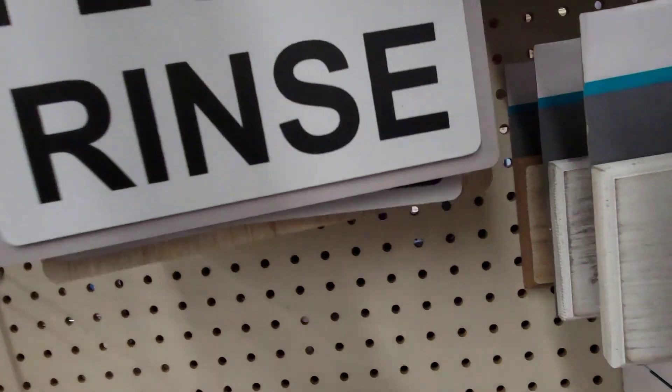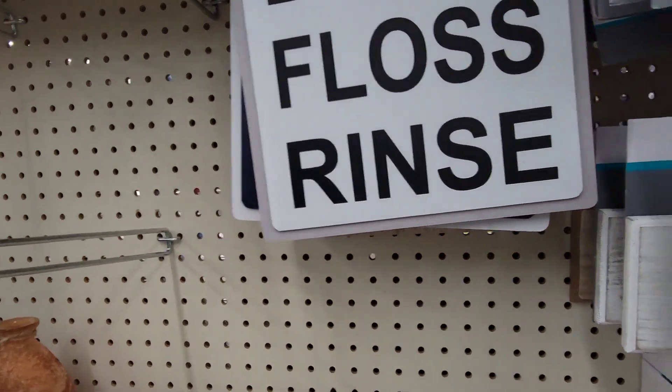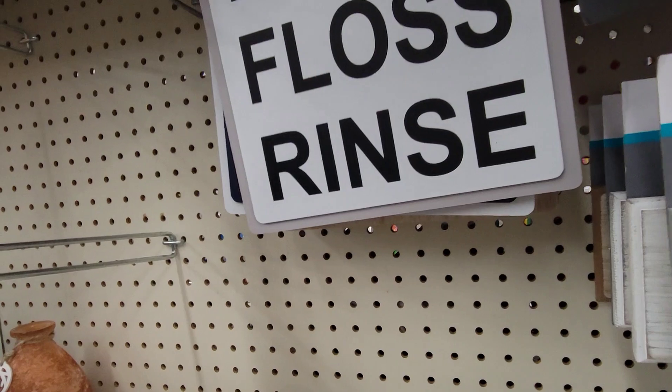This one is 'Wash, brush, floss, and rinse.' And then these are the same, so I'm going to put them back.